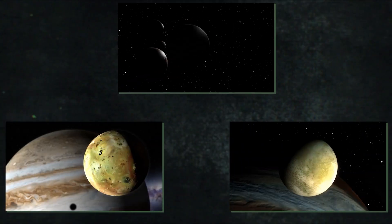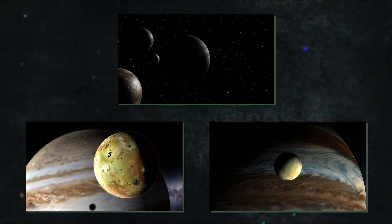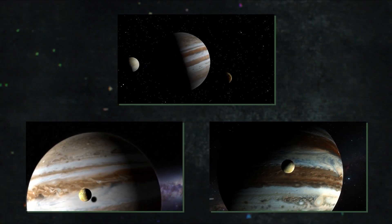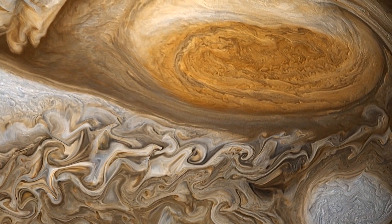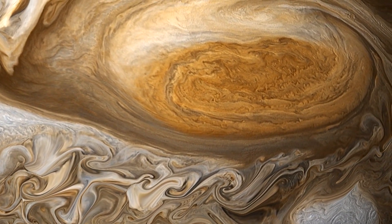From Jupiter's tumultuous atmosphere to the alleged existence of liquid oceans on three of its planet-sized moons — Ganymede, Europa, and Callisto — the mission will focus on five key areas. JUICE will answer two of the Cosmic Vision Programme's fundamental questions: How does the solar system function? And what are the prerequisites for the creation of planets and the appearance of life?